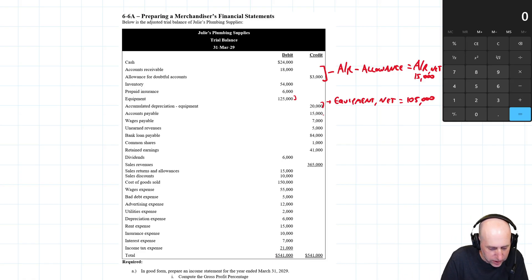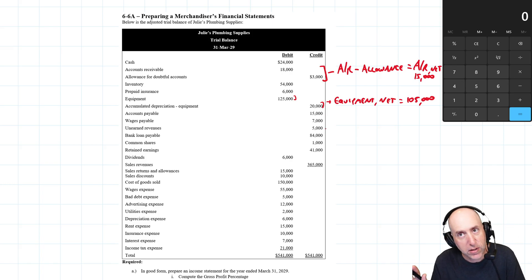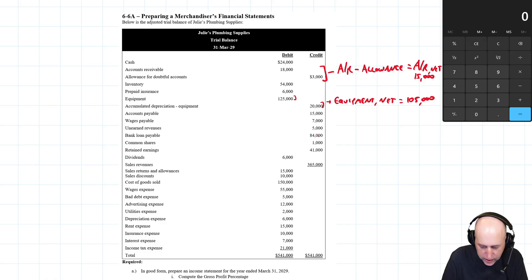Continuing into liabilities: accounts payable, wages payable, unearned revenues — which is a liability despite the name — and a bank loan, which we'll assume is long-term. Then we have equity: common shares, retained earnings, and dividends. Finally, we have sales revenues, returns and allowances, and sales discounts.